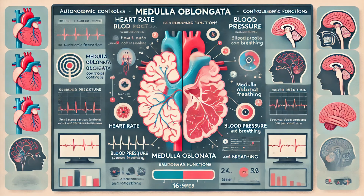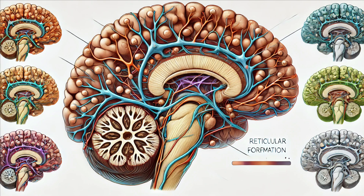The medulla oblongata's most critical role is regulating autonomic functions — it keeps your heart beating, your blood flowing, and your lungs breathing, all without you having to think about it. Running through the brainstem is the reticular formation, a network of neurons vital for maintaining consciousness and regulating the sleep-wake cycle. It's your internal alarm clock, keeping you alert during the day and helping you rest at night.